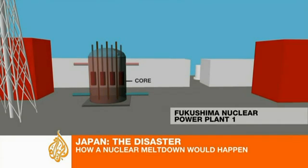The level of water fell, exposing fuel rods to the air, and the temperature of the core rises. The fuel rods are half exposed, and engineers are trying to inject seawater to cool the core.